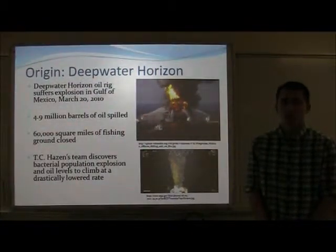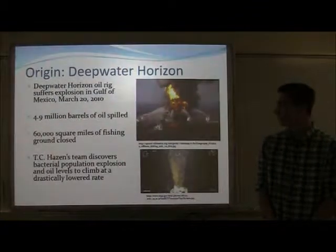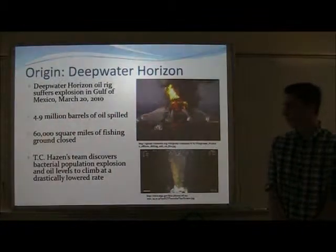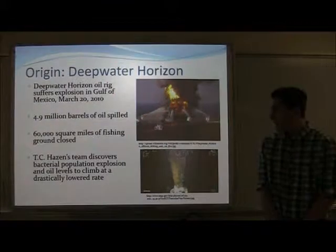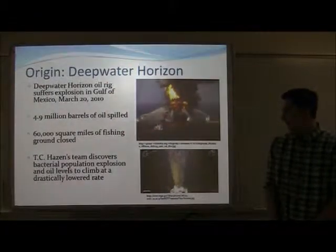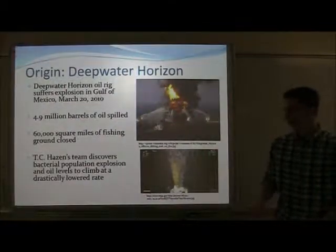One of its underground oil wells sprung a leak and spilled 4.9 million barrels of oil into the Gulf of Mexico. Over 60,000 square miles of fishing ground were closed. However, in a study by T.C. Hazen and his team, a bacterial population began to rise within the oil plume, and oil levels began to decline at a drastically lowered rate than they were at the beginning of the leak.